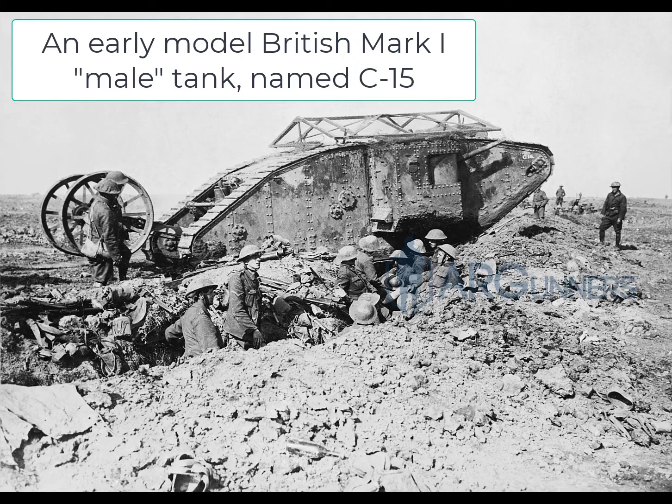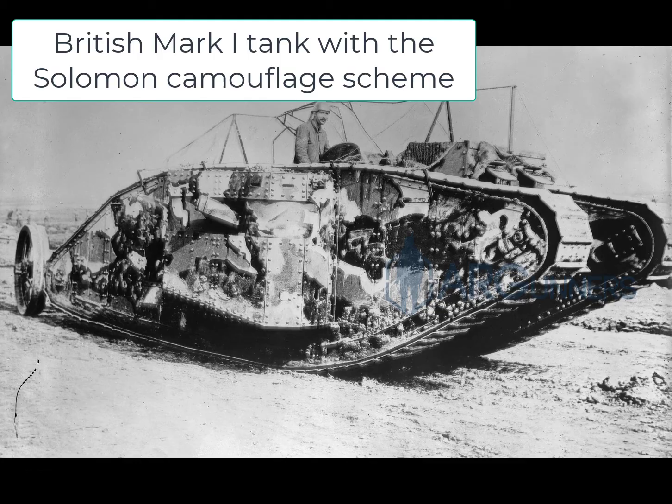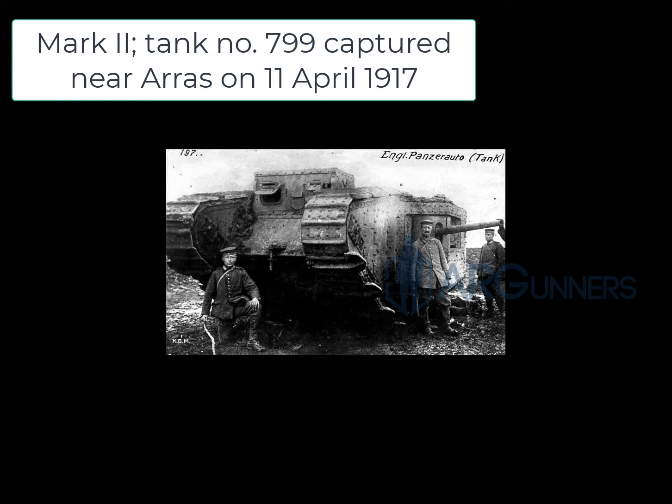You'll also see that Mark I through Mark 10 were the models through World War I — these were the model numbers. Obviously they improved as time went by, and here you're going to see a few different models of the Mark I, Mark II, and some other Mark models.